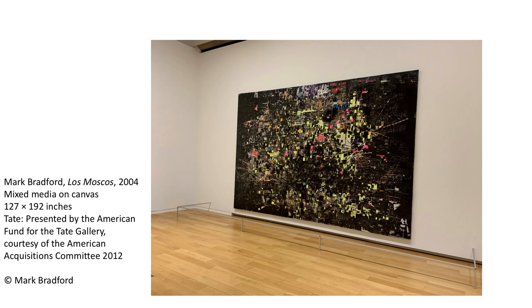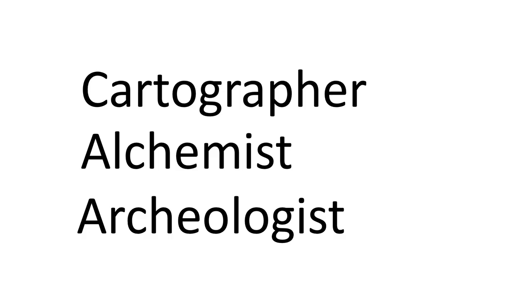Although it may be difficult to see on the slide, the piece is very big, approximately 10 feet by 15 feet. We will discuss Los Moscos in some detail, but before we do so, I would like you to keep in mind three words that we don't usually use to describe an artist. However, in the case of Mark Bradford, I think they will help us to understand his artistic process. They are cartographer, alchemist, and archaeologist. We will see how these words apply a bit later when we discuss Los Moscos in detail.